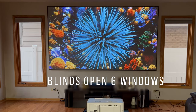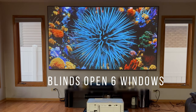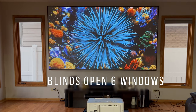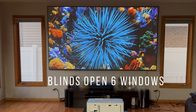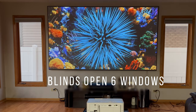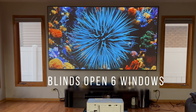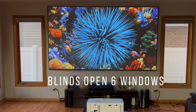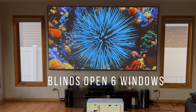The first thing we're going to look at is the overall performance of the projector in a well-lit environment. The blinds are fully open — I have six windows — and where the projector is sitting is very bright with no recording lighting. You can see this projector is doing fantastically well even with dark scenes, showing good black levels and white levels.